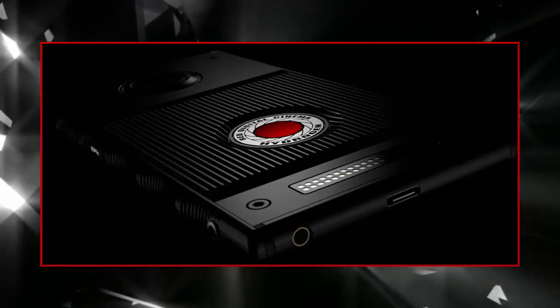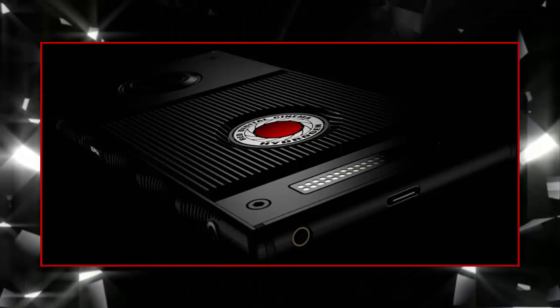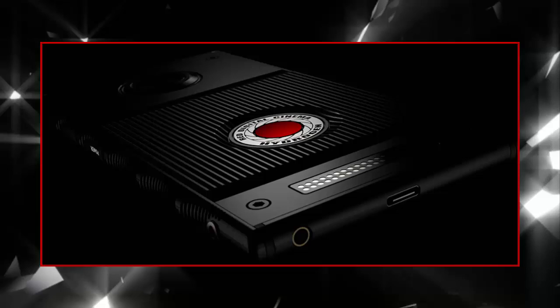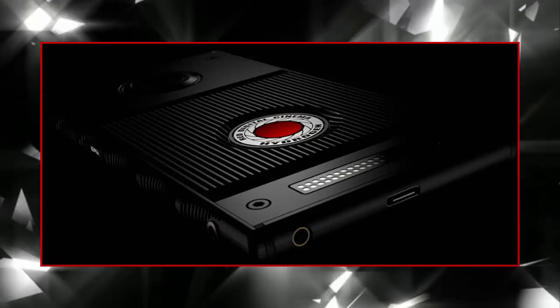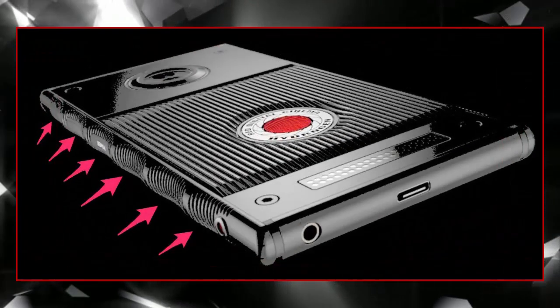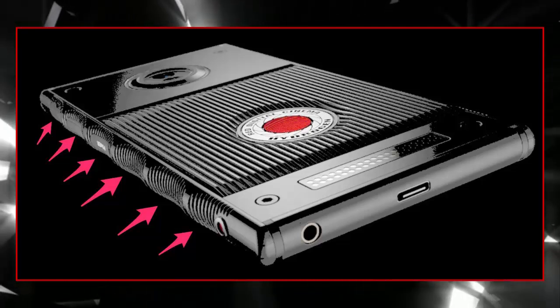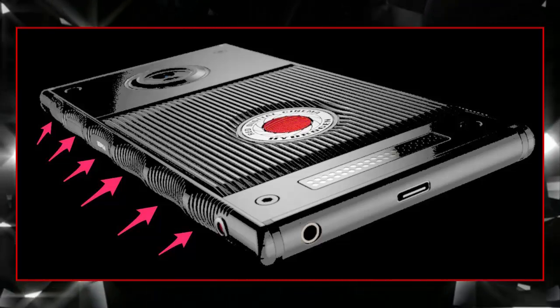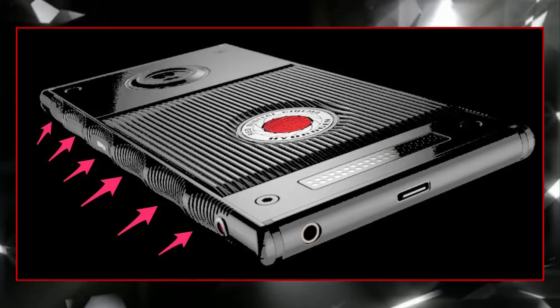According to RED's announcement, the Hydrogen has a professional hydrogen holographic display, which seamlessly switches between traditional 2D content, 3D content, and interactive games. The screen is capable of displaying holographic RED Hydrogen 4-view content (H4V), stereo 3D content, and 2D, 3D, VR, AR, and MR — mixed reality.